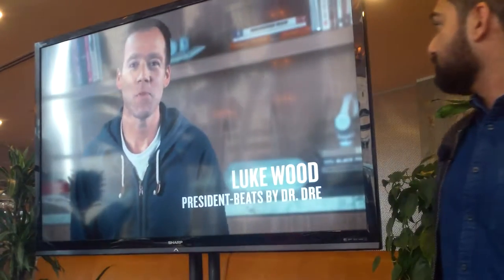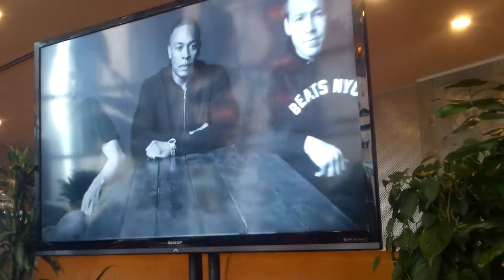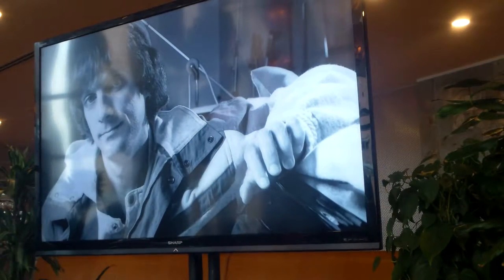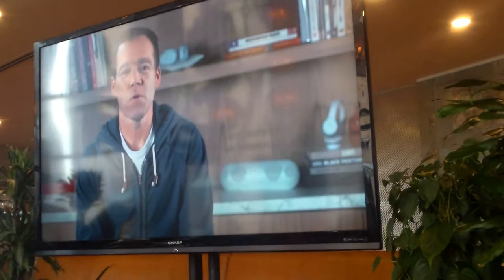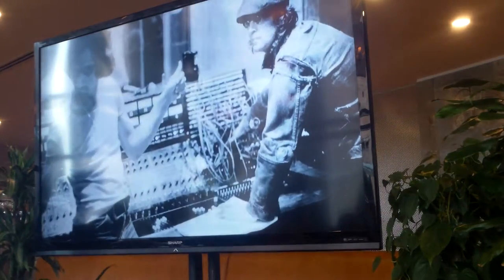My name is Luke Wood and I'm the president of Beats by Dr. Dre. It really starts with two people. The first is Jimmy Iovine, who was from Brooklyn, New York. When he was 21 years old, he went to work in the studio as a second engineer. One day he was working on a session and the artist — who happened to be John Lennon — asked him to step up and engineer the record.